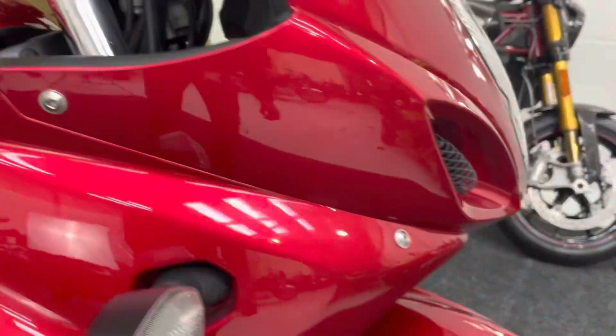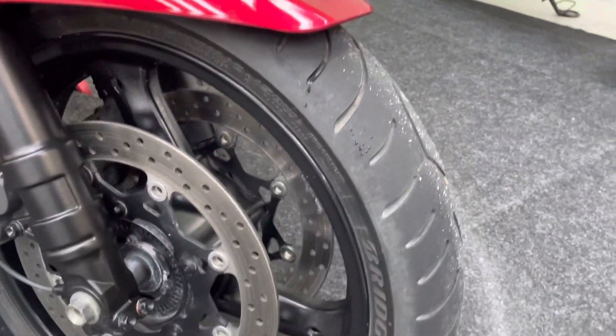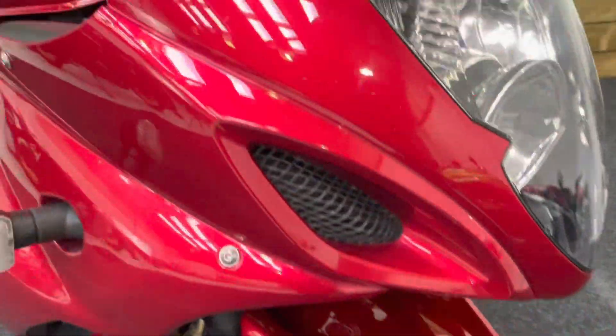All the bodywork is in excellent condition. ABS brakes of course, and the front tyre there has loads of life left in that one as well. The front wheel is in great condition — no dings, dents, scrapes or scratches, and likewise on those front forks.